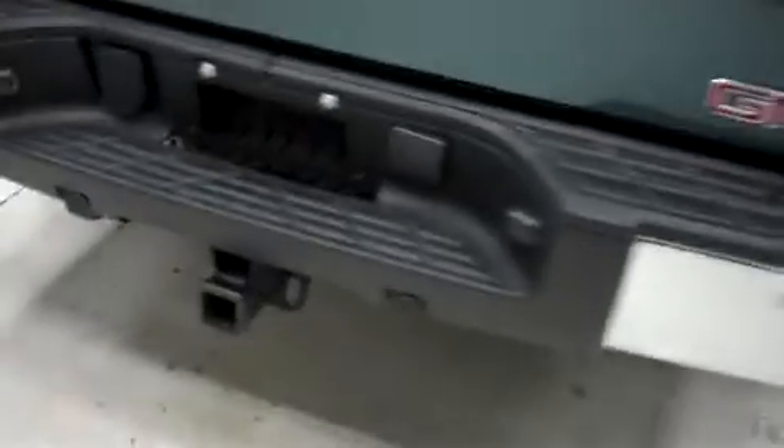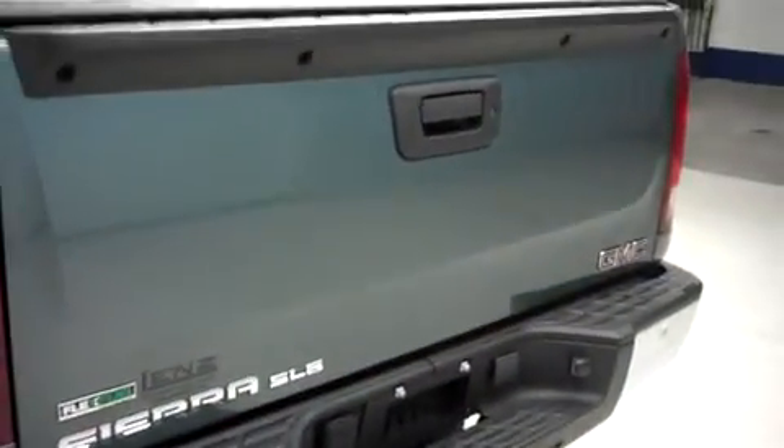This GMC has the factory bumper and towing package. It has a locking tailgate and an access tonneau cover. Inside, it has a drop-in bed liner.